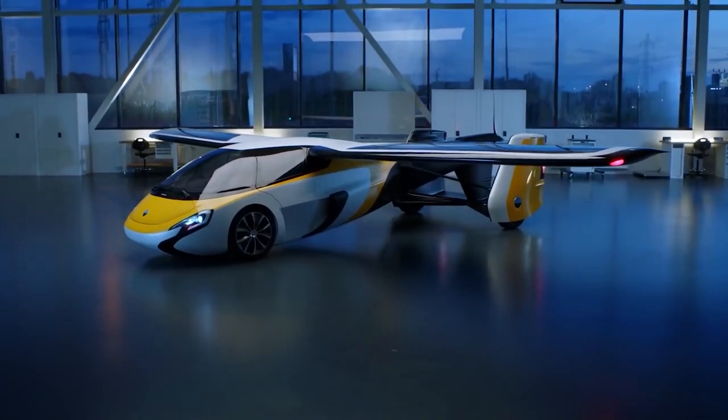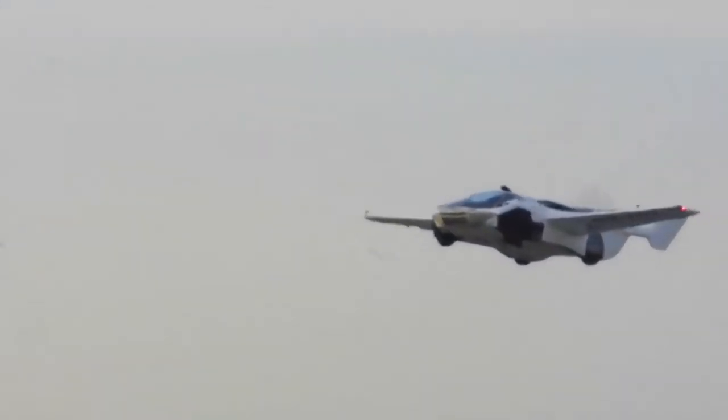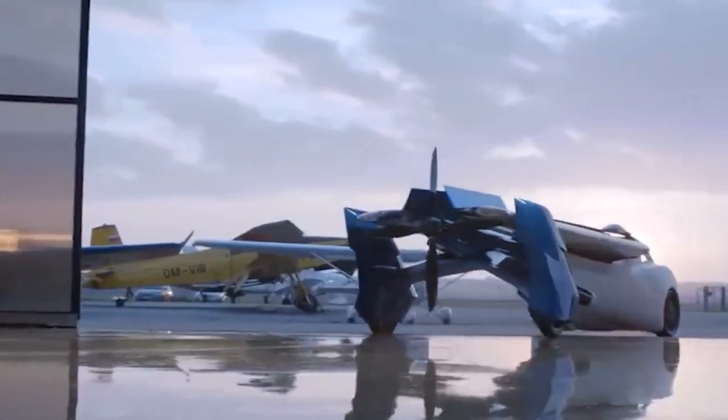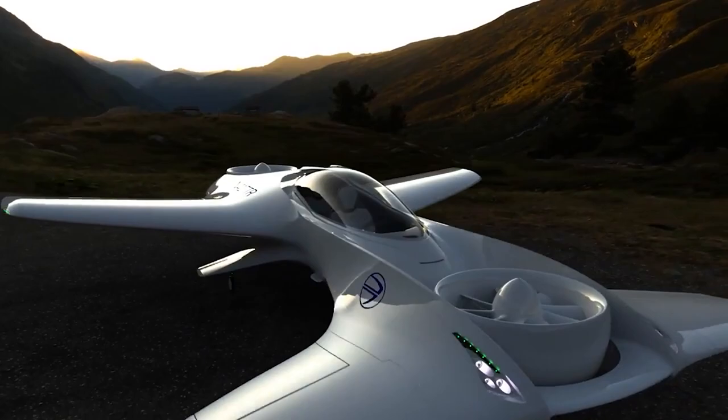Even though the dream of having electric vehicles has yet to be realized, automobile companies are experimenting with flying cars for a reason. It sounds like a scene from a fantasy film like Star Wars, but it will soon become a reality. In this video, we'll take a look at everything you need to know about the future with flying cars.